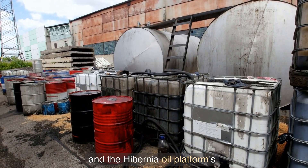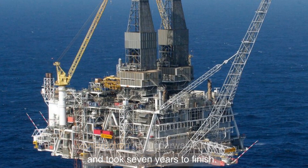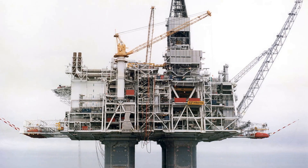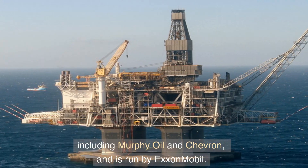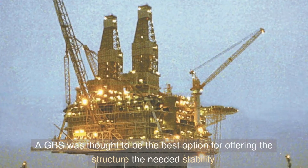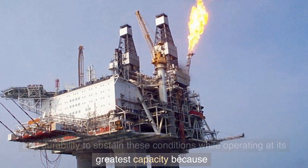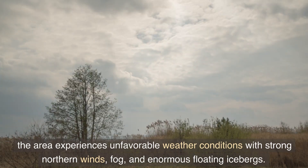They were discovered in 1979, and the Hibernia oil platform's construction got underway in 1991, taking seven years to finish. Every day it generates more than 140,000 barrels of oil. It is jointly owned by several businesses including Murphy Oil and Chevron, and is run by ExxonMobil. A gravity base structure (GBS) was chosen to provide the stability and durability needed to operate at maximum capacity.